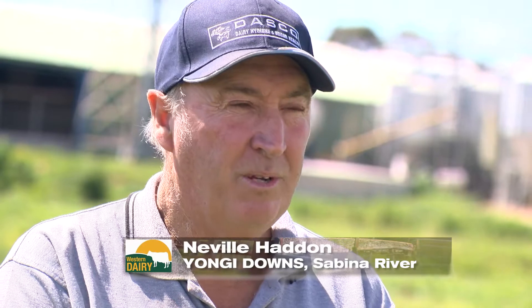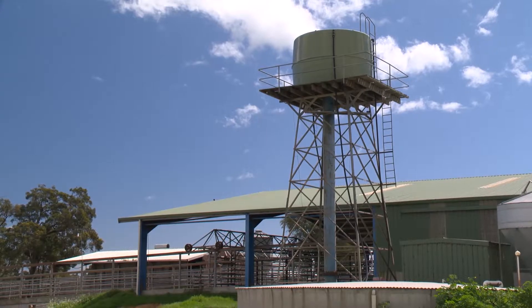My name's Neville Haddon. I live in Busselton in Yungarilla, WA. We run a dairy farm in Yungarilla with my wife, Elaine, and my son, Gary, and his partner, Tiffany.